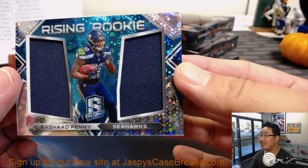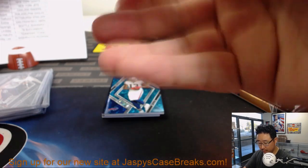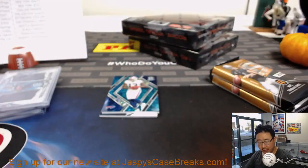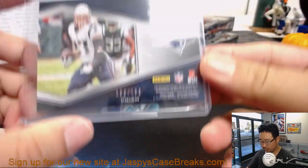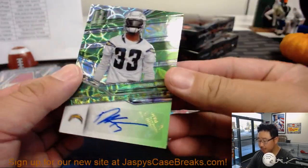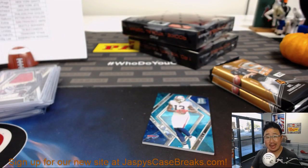Kelvin Benjamin reveals a Rashad Penny, Rising Rookie dual relic for the Seahawks — John Hyenga. 68 out of 99. Cornerstones Gronk — another Gronk for David and the Patriots. And then Derwin James, 43 out of 99, nice neon green, rookie autographs, Chargers. John Hyenga with the Bolts.